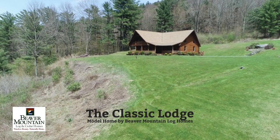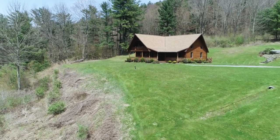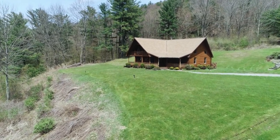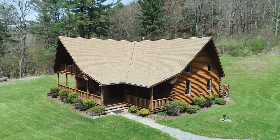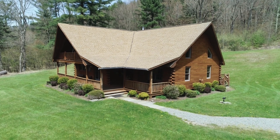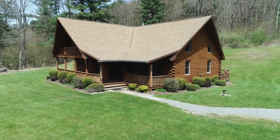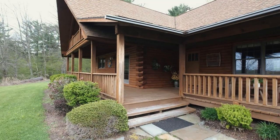The Classic Lodge has been Beaver Mountain's signature log home for nearly 40 years and is one of three model homes on display here at our sales and design center in beautiful Hancock, New York. With 2,300 square feet, this home features three bedrooms, two bathrooms, an open loft, and has a 34 by 46 footprint with a simple roof line. The home provides gentle warmth and a classic Adirondack charm that never goes out of style.